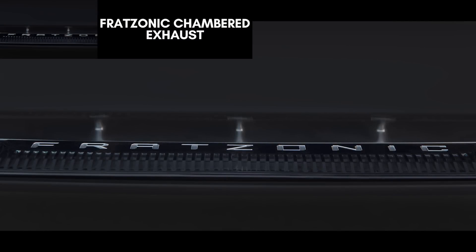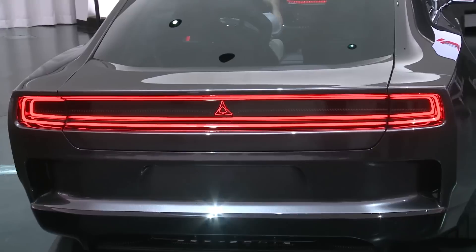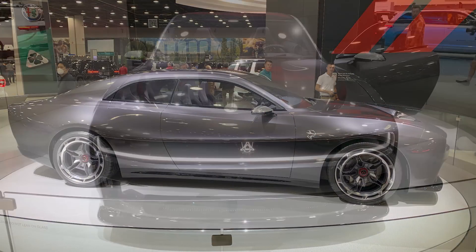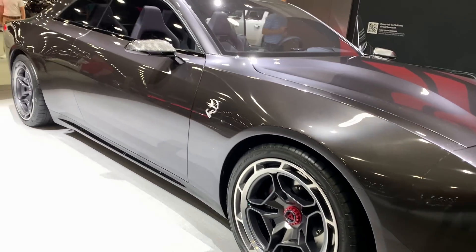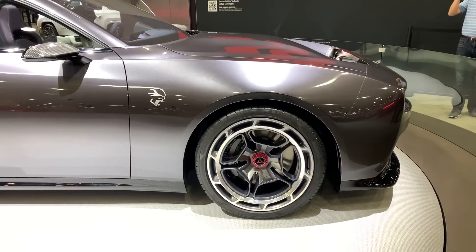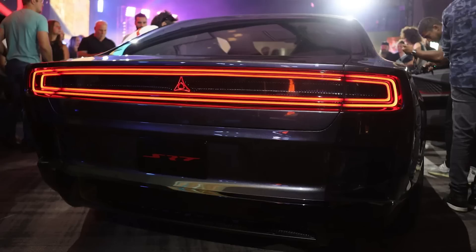Another huge discussion point was the fake exhaust note, or as Dodge calls it the Fratsonic Chambered Exhaust — a phrase trademarked by Dodge. Everyone loves the sound of a Hemi V8, while EVs like Teslas are dead silent other than road noise. The EV concept showcased a system that pushes sound through an amplifier and tuning chamber at the rear of the vehicle, letting those around and inside the car feel a vibration similar to a traditional gas car as well as a distinctive noise. Kuniskis says the sound from the concept was "very polarizing on purpose" and that he is not done yet. Dodge hinted that each EV variant will sound different from each other, just like today's cars.